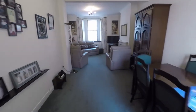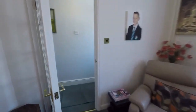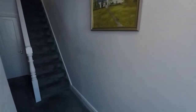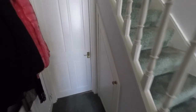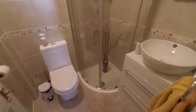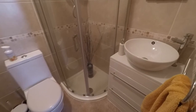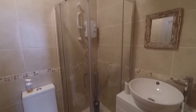Back where we entered, just down at the end here we have plenty of room for storage of coats and shoes with a storage cupboard underneath the stairs. Then we have this useful downstairs shower room with a WC, hand basin with some storage, and a walk-in shower.